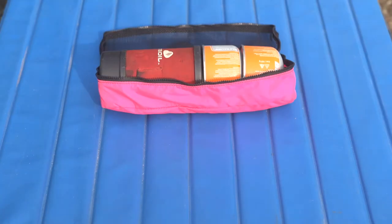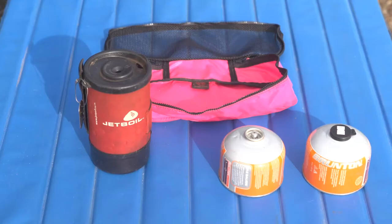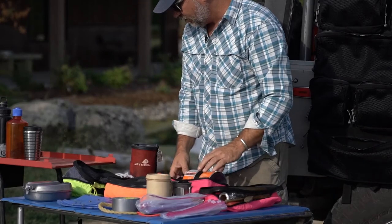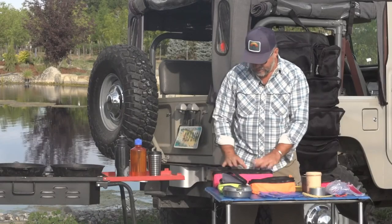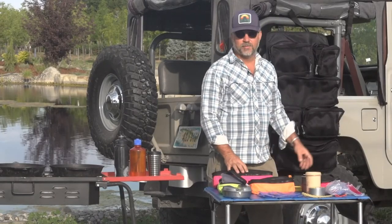Last but not least is my coffee setup: a jet boil with the French press setup, a couple of canisters — more than enough to last for quite a while on the road. And that's everything I personally pack in my Big Bull Roll-Up when I'm out on the trail. I've taken a kit like this with a crew of up to 15 people out for three weeks, and we ate well and didn't want for anything.